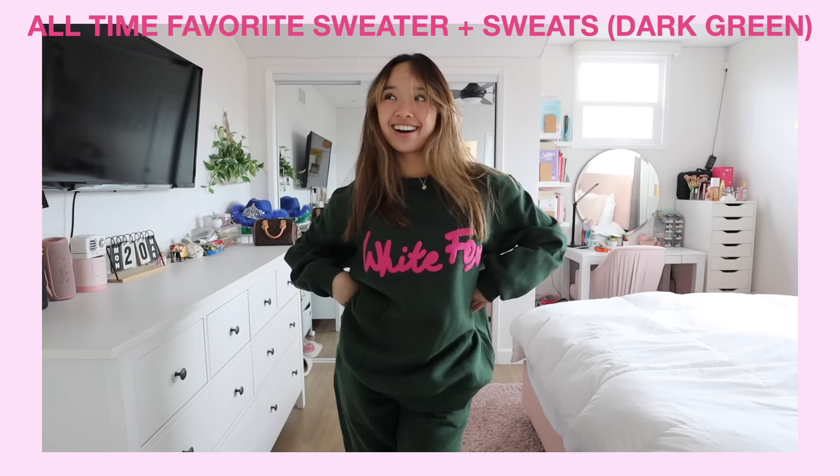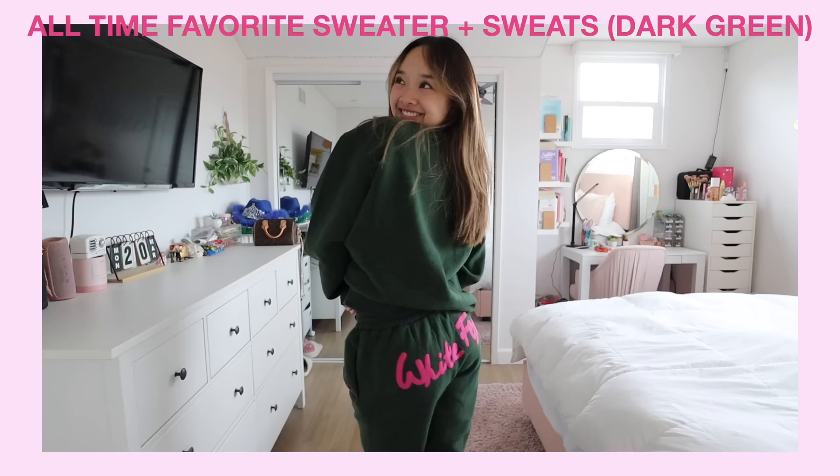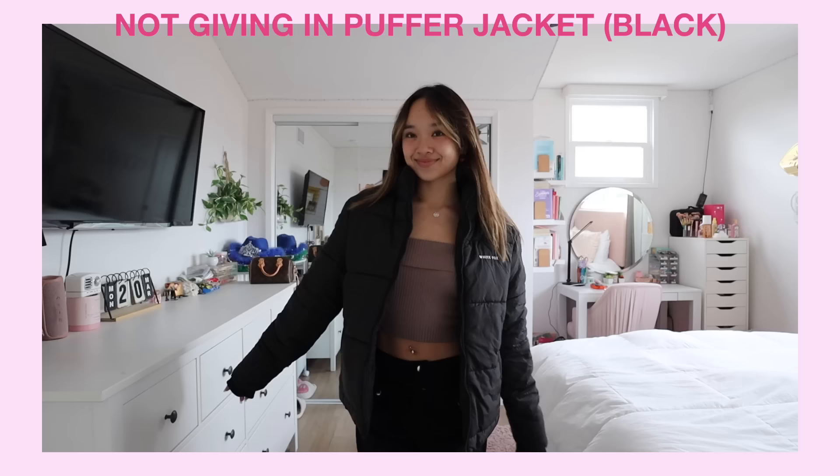The last set I got is again the All-Time Favorite oversized sweater and sweatpants, but in a forest green color with hot pink. I love their color selections — so unique and they complement each other really well. Most of the hoodies and sweaters have matching sweatpants on the website, and I just love that they offer the sets.